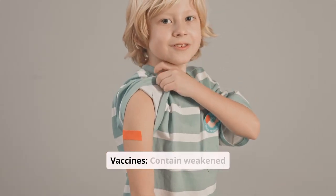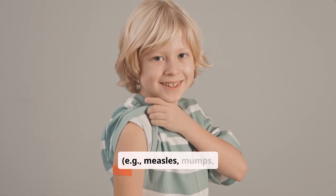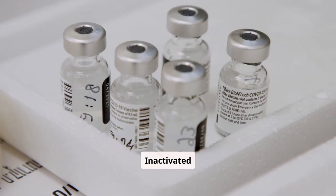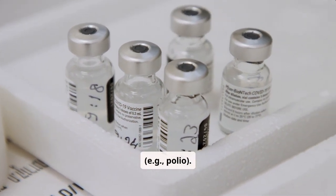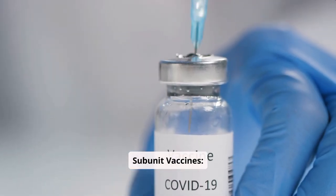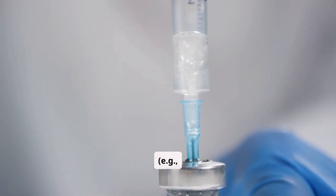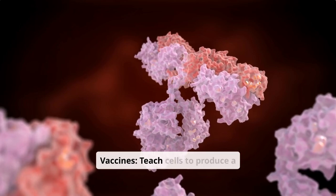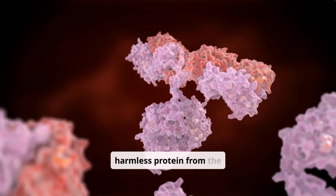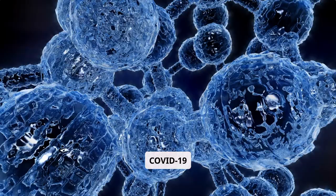Live attenuated vaccines contain weakened forms of the virus — for example, measles, mumps, and rubella. Inactivated vaccines contain killed pathogens — for example, polio. Subunit vaccines include only parts of the pathogen, like proteins — for example, HPV and hepatitis B. mRNA vaccines teach cells to produce a harmless protein from the pathogen, triggering an immune response — for example, COVID-19 vaccines.